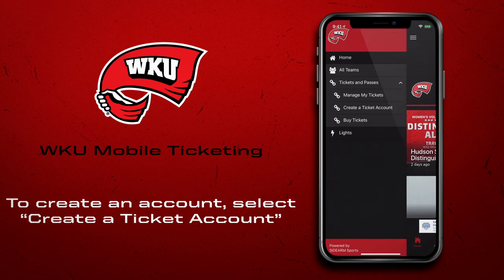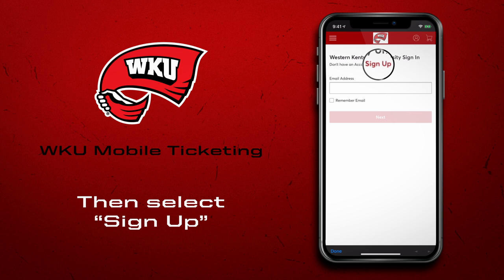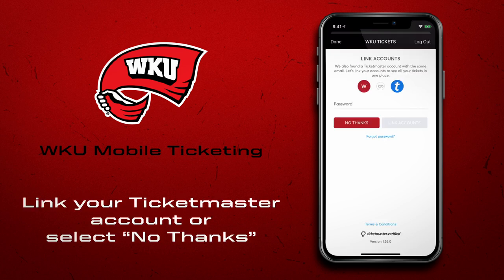If you don't have an account, select Create a Ticket Account in order to purchase and manage mobile tickets for future events. If you have a pre-existing Ticketmaster account associated with that email address, you will be asked to link accounts. Select your preference or skip.